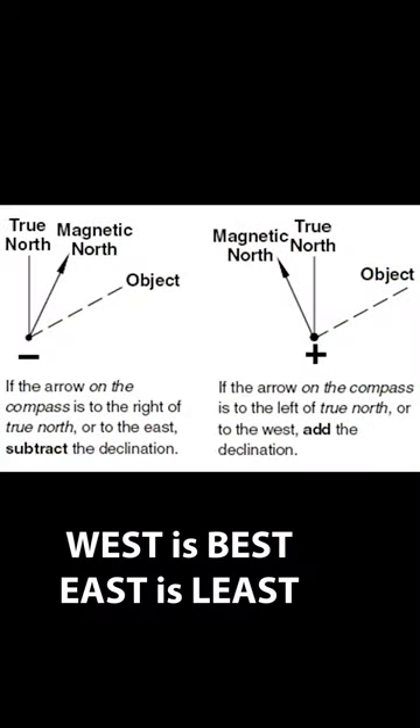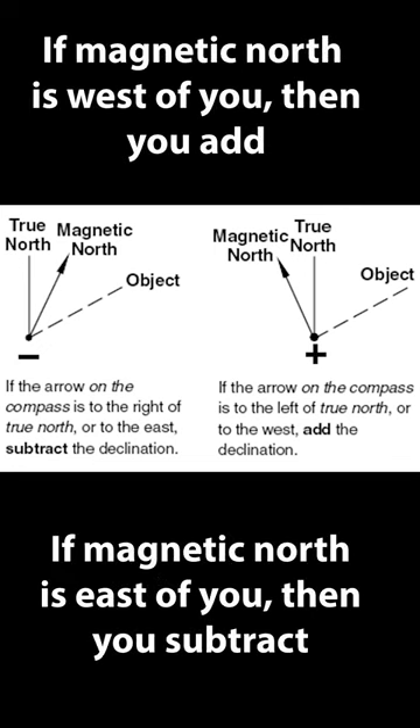I want you to remember: west is best, east is least. If Magnetic North is west of True North, then add. If Magnetic North is east of True North, then subtract. It's not about east coast or west coast, but whether Magnetic North is west or east from you.